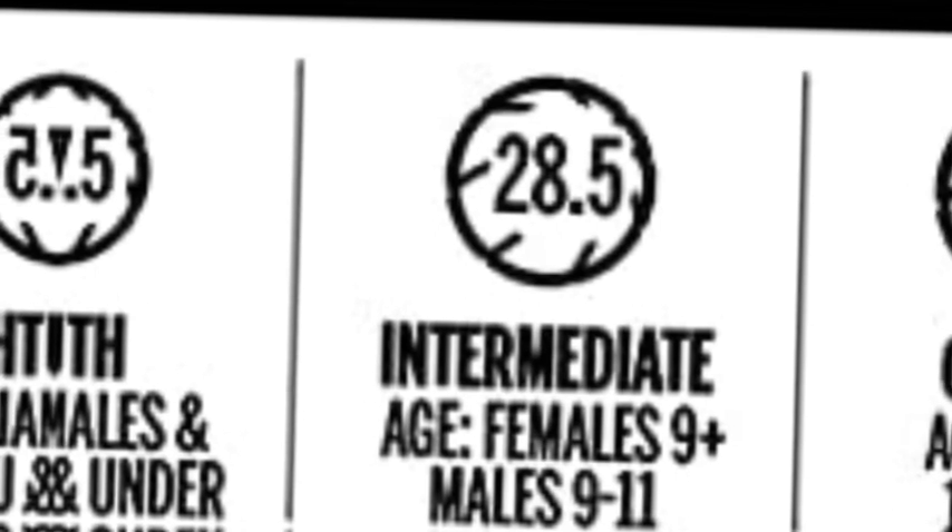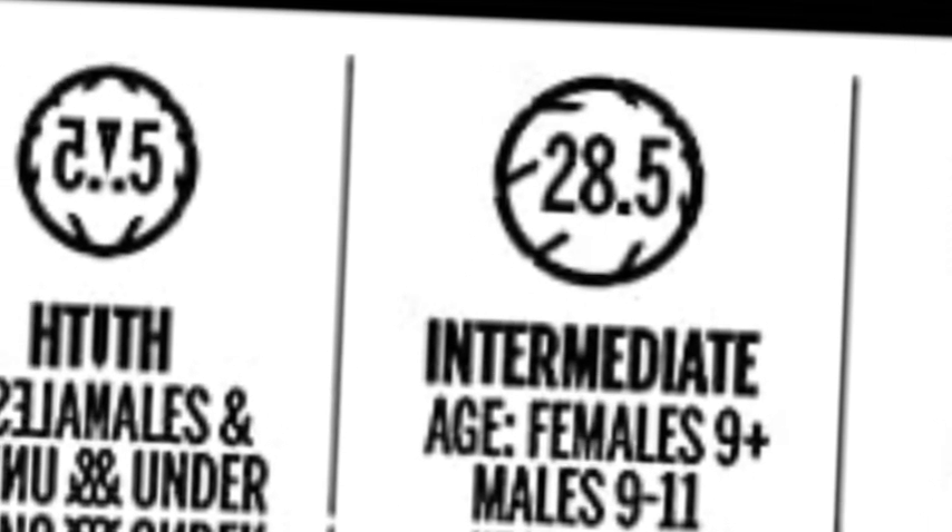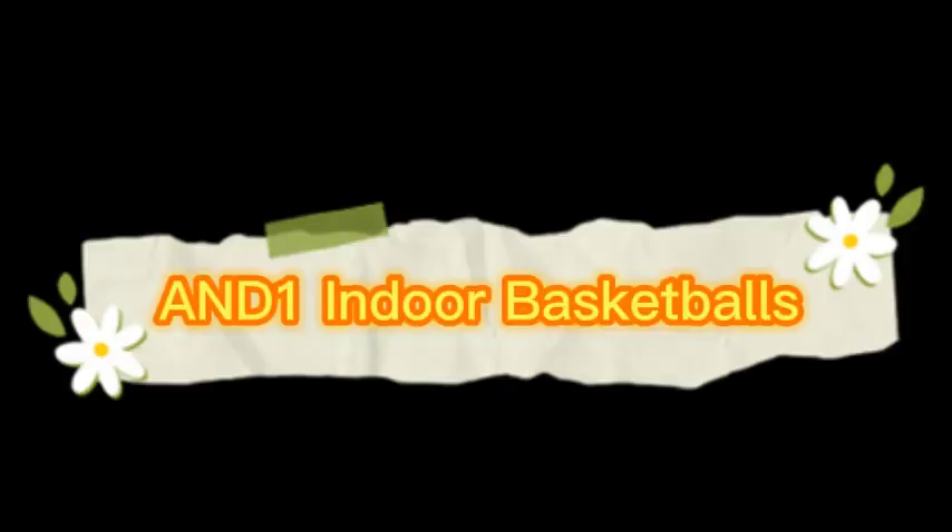NFHS approved for play by the National Federation of State High School Associations. Cover construction: microfiber composite leather. Intermediate size basketball, 28.5. Proper inflation level: 7.9 PSI.